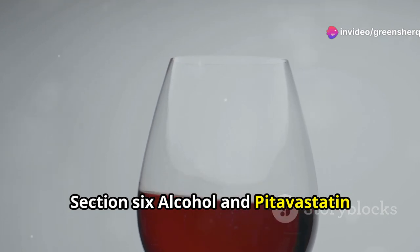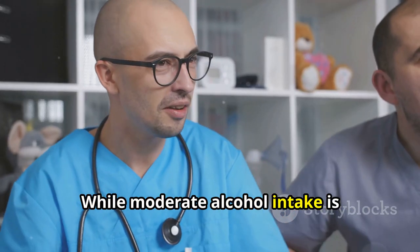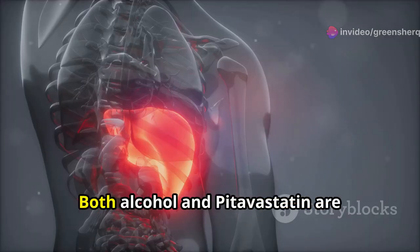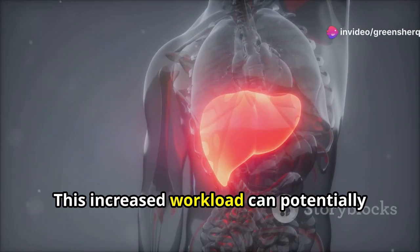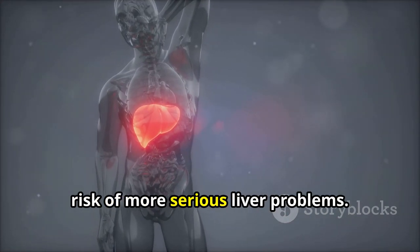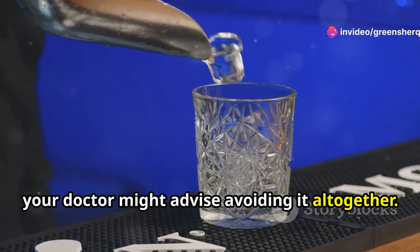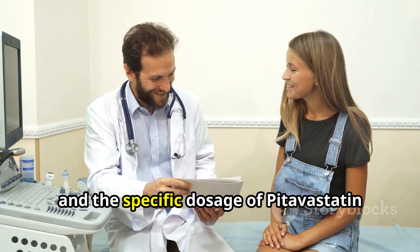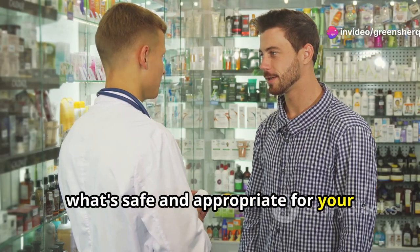Section 6: Alcohol and Pitavastatin — A Risky Cocktail. Another important dietary consideration while taking Pitavastatin is alcohol consumption. While moderate alcohol intake is generally considered acceptable for most adults, combining alcohol with Pitavastatin can increase the risk of side effects, particularly liver problems. Both alcohol and Pitavastatin are metabolized by the liver, and consuming them together can put extra strain on this vital organ, potentially leading to elevated liver enzymes and, in some cases, more serious liver problems. It's best to limit alcohol intake while taking Pitavastatin, and your doctor might advise avoiding it altogether depending on individual factors such as age, gender, overall health, and your specific dosage.